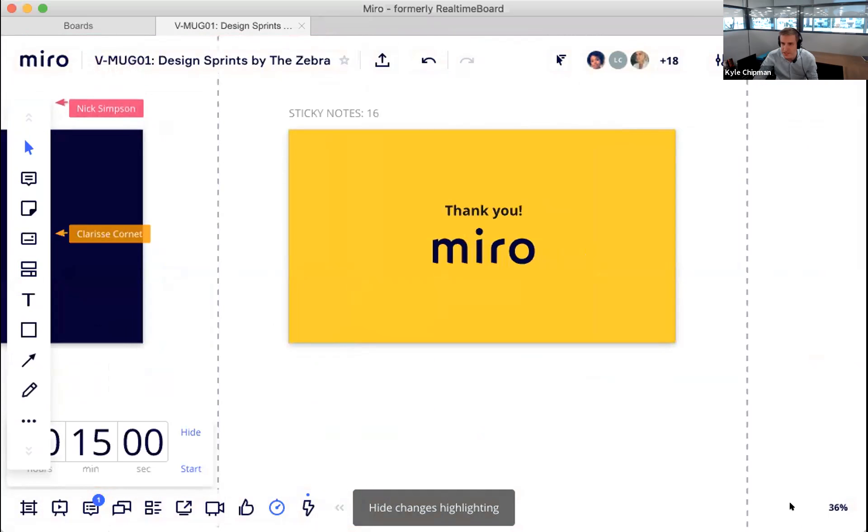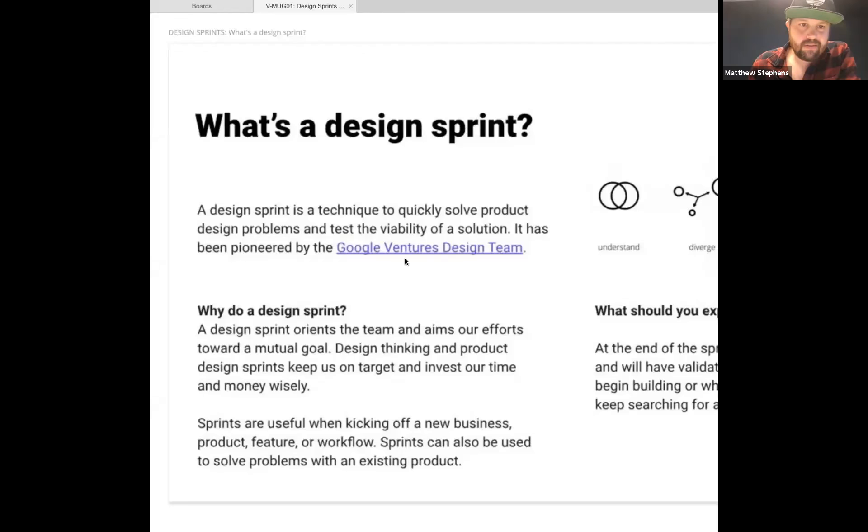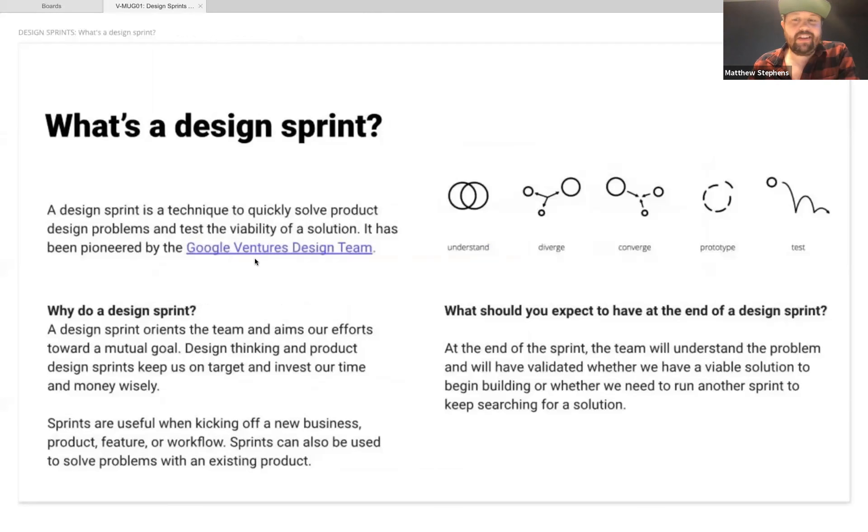The session transitions to Matthew Stevens from The Zebra, who shares his screen. He opens by saying he actually brought up the sticky note peeling tip in a leadership meeting a couple weeks ago and was promptly made fun of — but it really is a good trick.